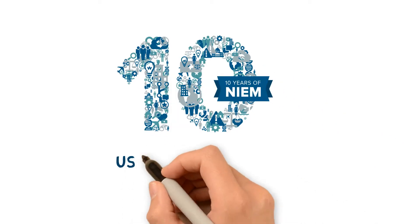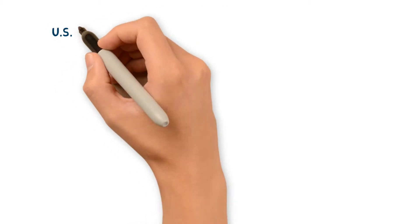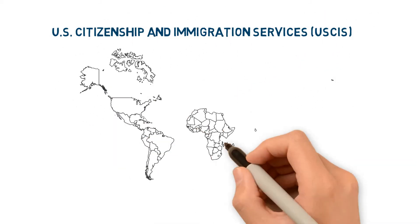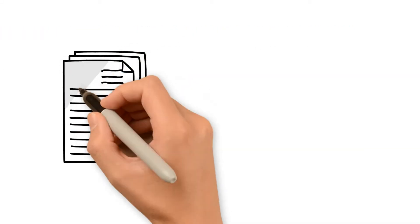Ten Years of NEEM, the USCIS Success Story. U.S. Citizenship and Immigration Services, USCIS, is the government agency that oversees lawful immigration to the United States.